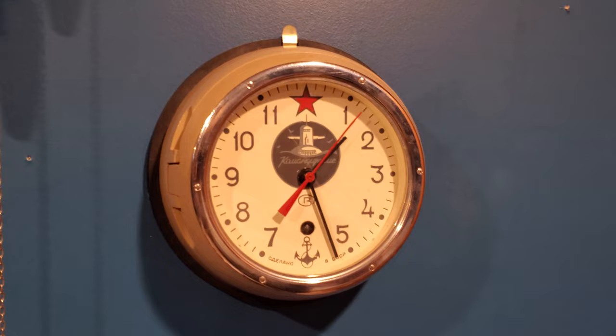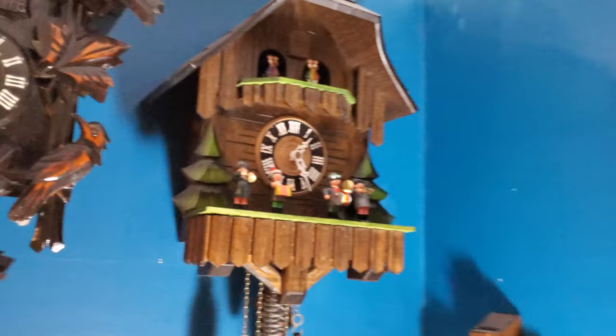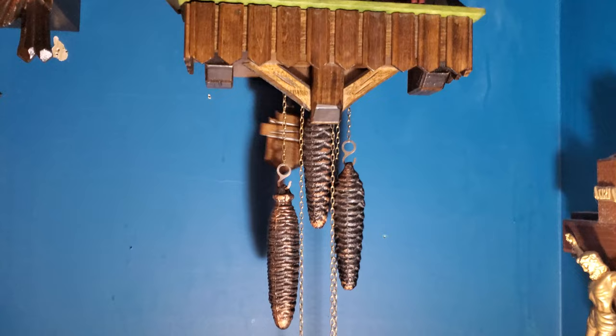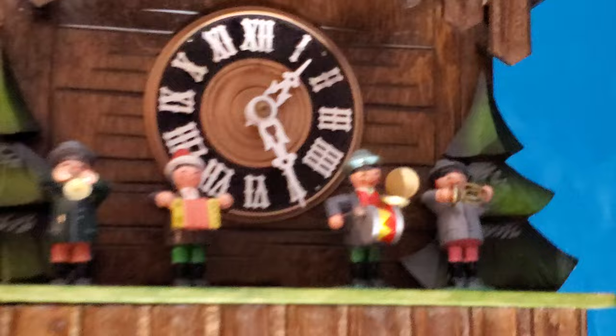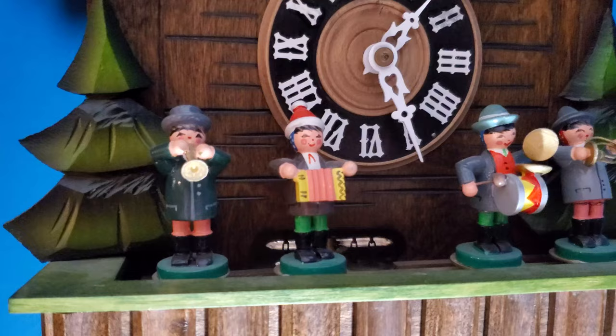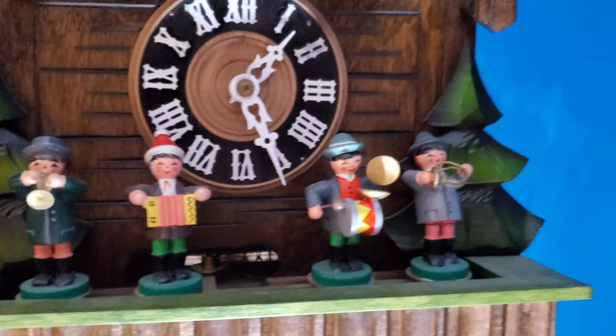I did forget one — this is my unmarked Regula German cuckoo clock. It has a music box in it as well, so it's a musical cuckoo clock. It has this little band that I believe is called the Oompa band, and then the typical dancers up here at the top. The clock plays Somewhere My Love and Edelweiss.